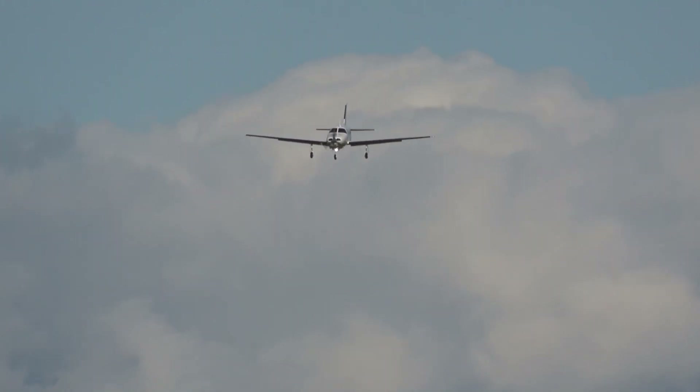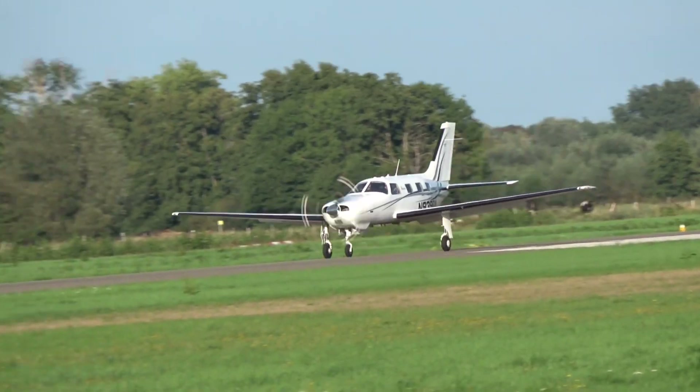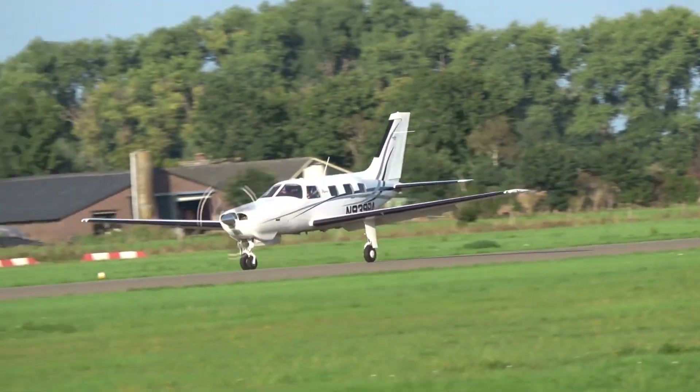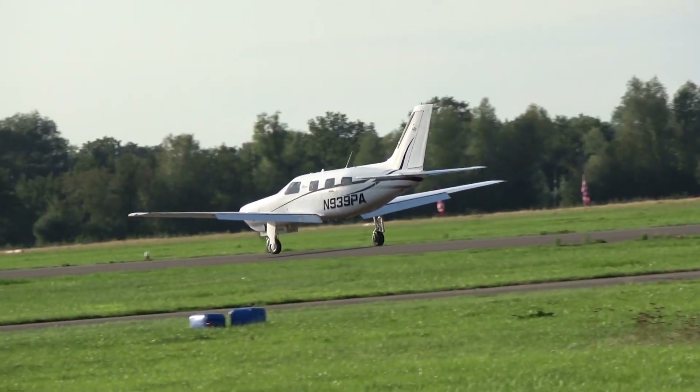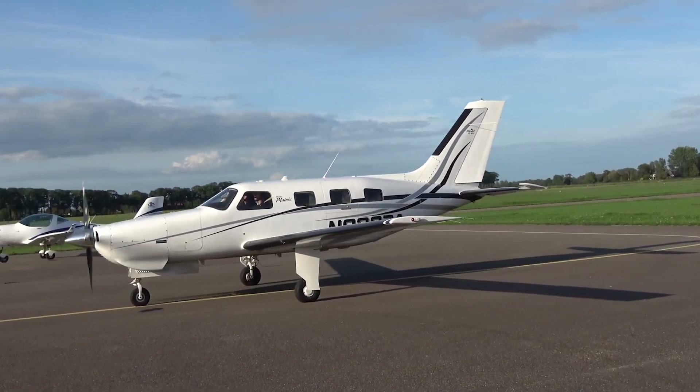On descent, you get another handful of big airplane advantages with the Matrix. For starters, you can get speed brakes as an option, which again just about every customer has ordered. The blades give you about 20 knots of slowdown and can be deployed right up to VNE.